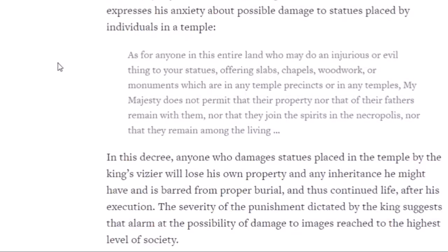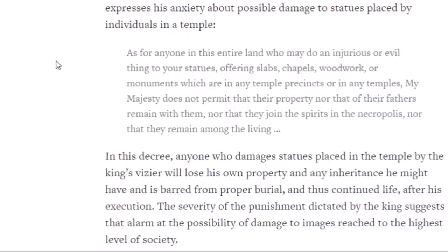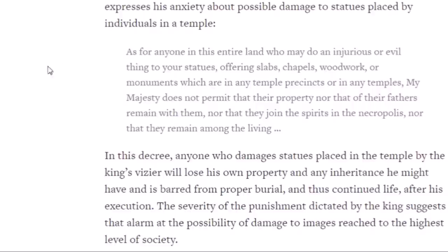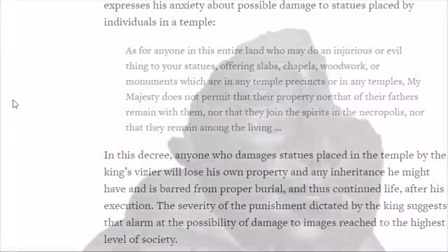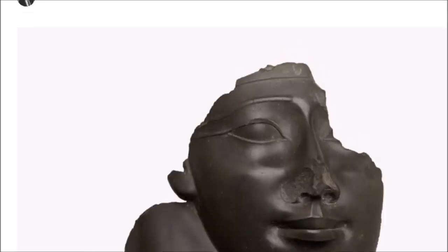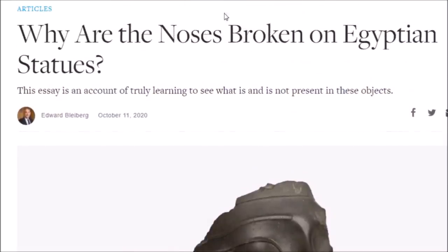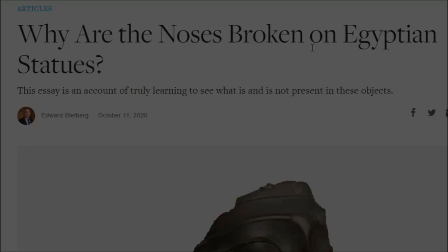I just thought this was an informative article, so I thought I would upload it. I will leave the link below — anybody interested in ancient Egypt might be interested in reading it. Hope you thought that was interesting. You all have a very nice day.